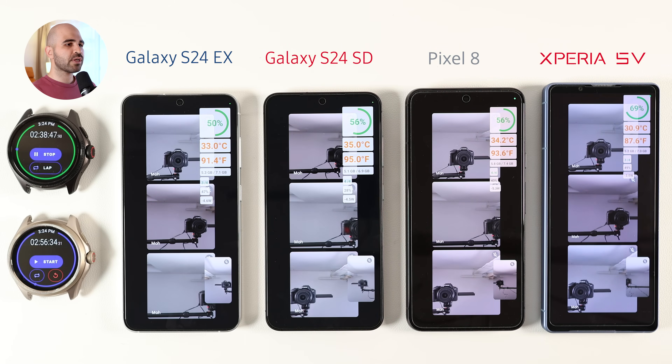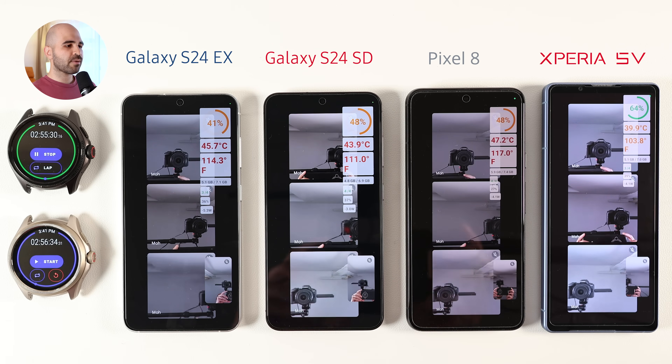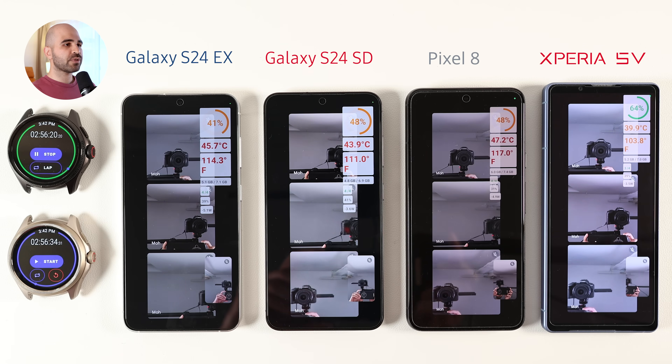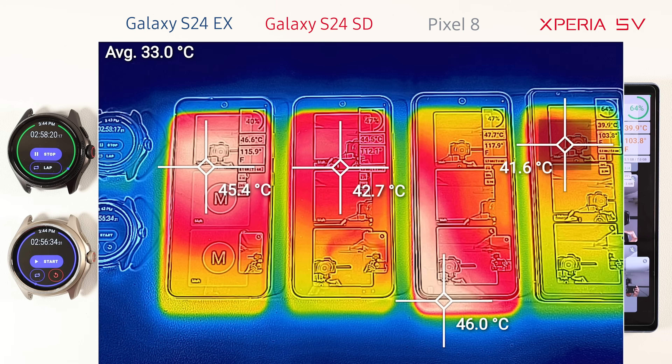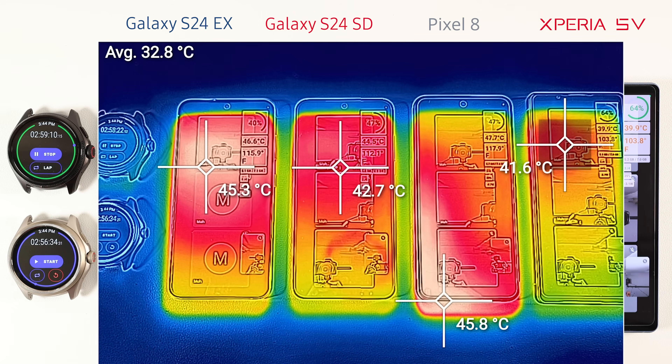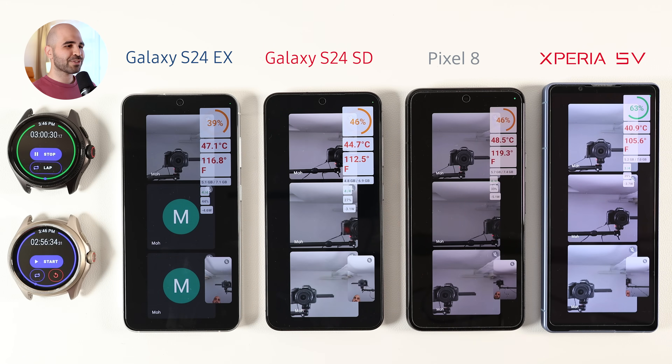Then I moved to the heaviest test of all — Google Meet on 5G. A lot of people think gaming is the heaviest thing for a phone, but it's actually video calling, since your phone must encode your video, upload it, and simultaneously download video from the other phone. The Pixel 8 was the first to overheat, reaching 46°C and dimming its screen. It was soon joined by the S24 Exynos, which reached around 45°C and started having weird connection issues. The S24 Snapdragon almost reached 44°C, while the Xperia 5 Mark 5 stayed cool and didn't even reach 40°C by the end of the test. Looking at the heatmap, the S24 Exynos and Pixel 8 show white areas, meaning some zones exceeded 45°C. I stopped the test since the Tensor G3 reached around 50°C and I was afraid it would harm the phone.